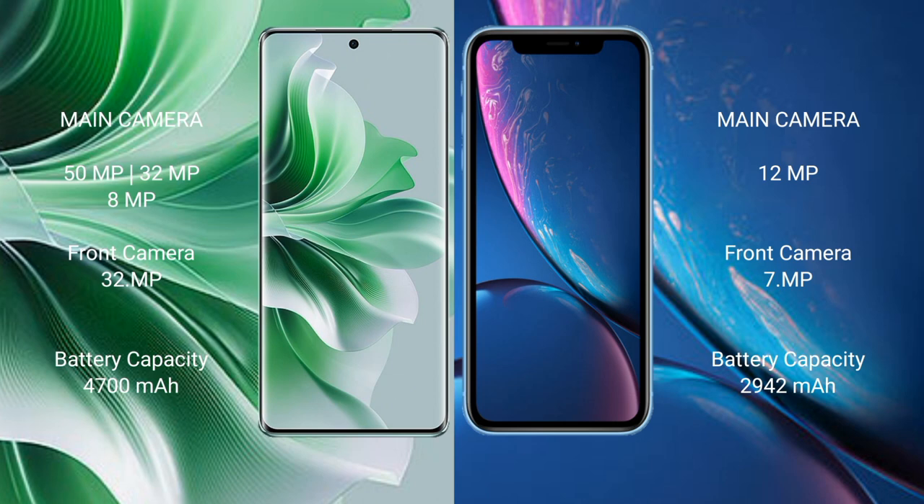iPhone XR has a single rear camera of 12MP and a front camera of 7MP. Oppo Reno 11 Pro has a 4700mAh battery with 80W fast charging support. iPhone XR has a 2942mAh battery with 15W fast charging support.